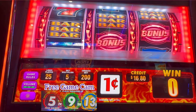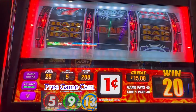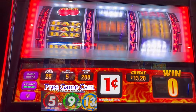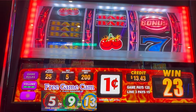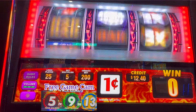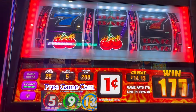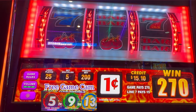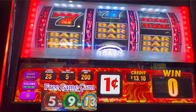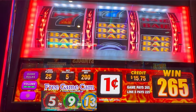Oh my gosh, we need those bonuses. $0.40. $0.40 — almost our bet back. Cherries! Yes, $2.70. Every penny counts. $0.65 profit right there.